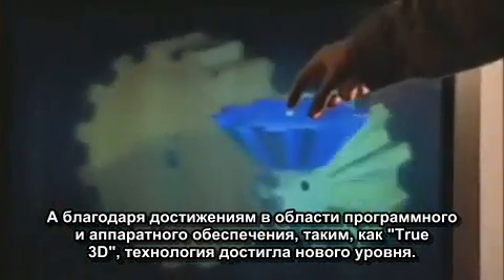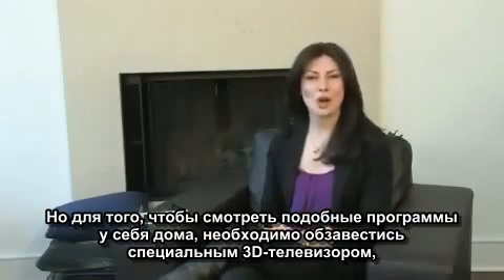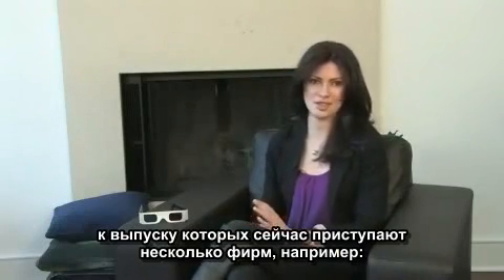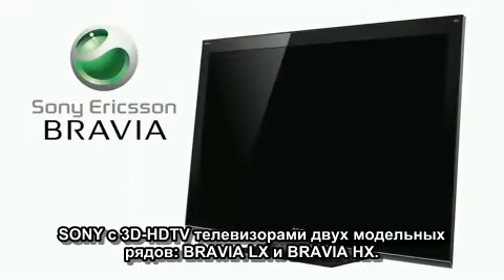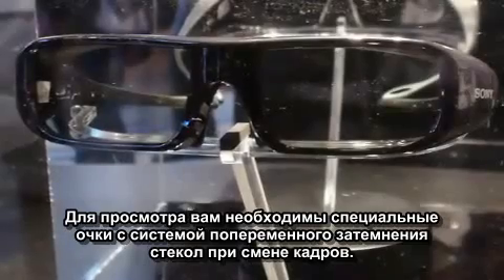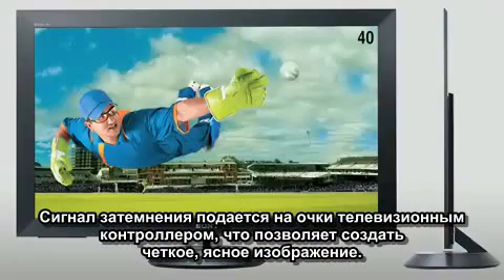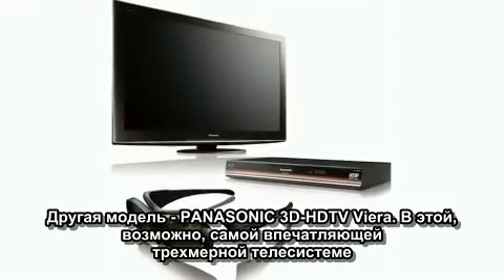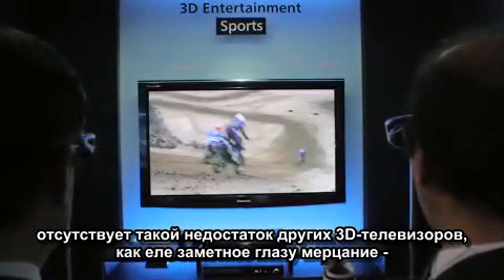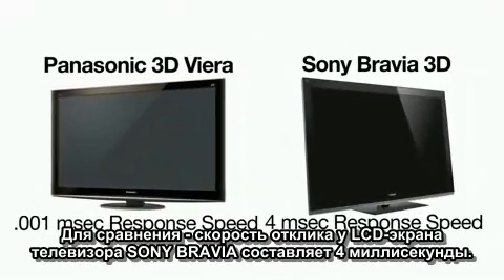Also, advancements in computer chips and software such as True3D have pushed the technology even further. But watching this media at home requires you to purchase a 3D-specific television. A few companies are starting to produce these products, such as the Sony 3D HDTVs marketed under its Bravia LX and HX series lines. You do have to wear special alternate frame sequencing shutter glasses that the system tells when to flicker the shutter, giving a crisp, clear picture. Or there's Panasonic's 3D Viera HDTVs, which is probably the most impressive system, as you don't see as slight flickering as you might on other 3D TVs because of its 0.001 millisecond response speed, compared with the 4-millisecond LCD of the Bravia.